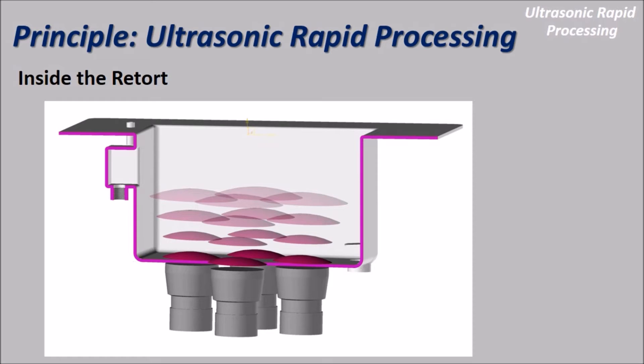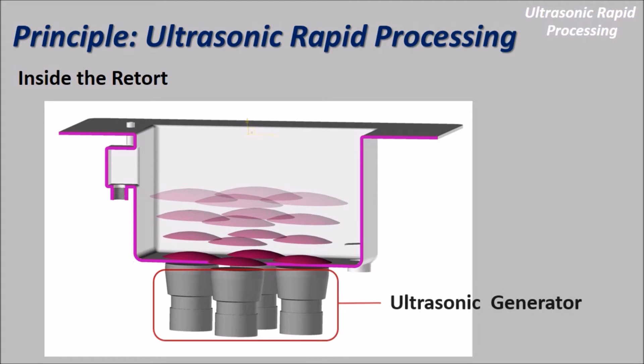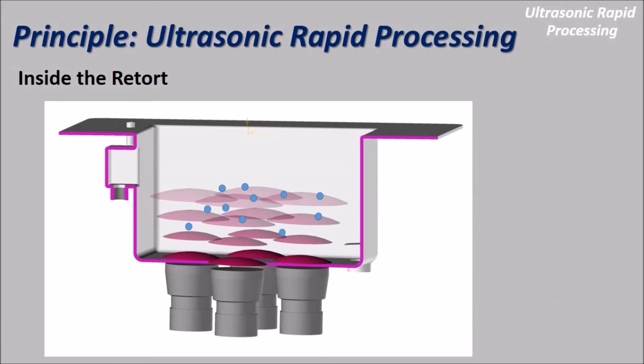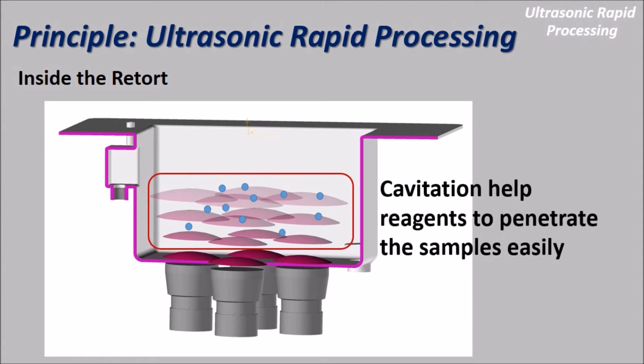The principle of ultrasonic rapid processing: the ultrasonic generator is located below the retort. The ultrasonic power generates small bubbles inside the retort. When the bubbles break, the cavitation effect occurs. It helps the reagents penetrate into the sample easily.